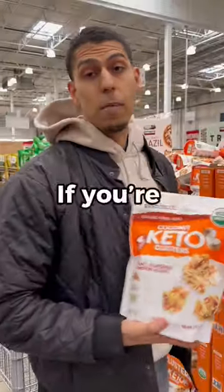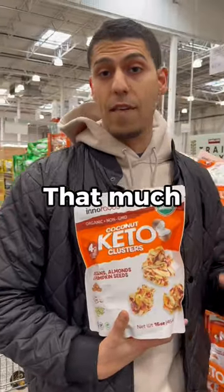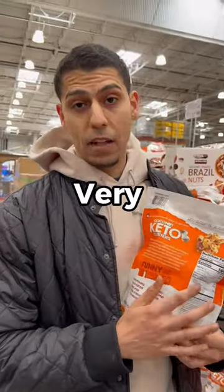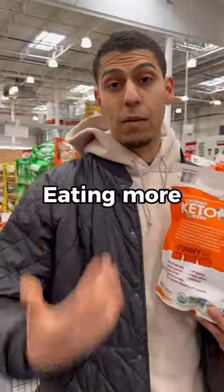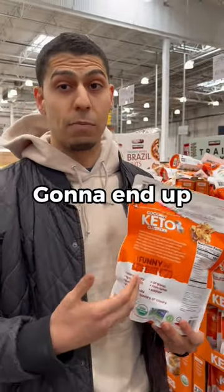If you're buying granolas or nuts, yes they have protein, but not as much as you'd normally think. They're very calorie-dense — about 160 calories per serving. If you keep eating more of them because you want more protein, you're also going to eat a lot of calories and end up gaining more weight.